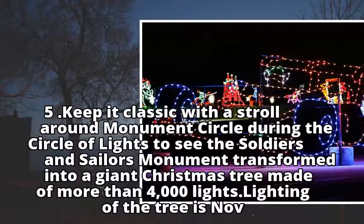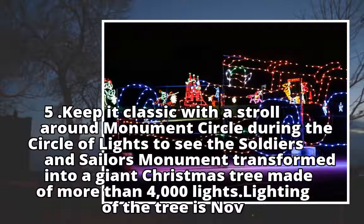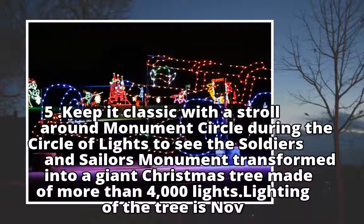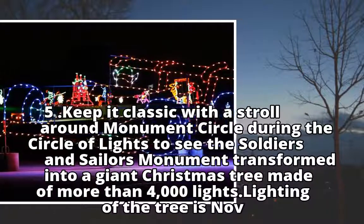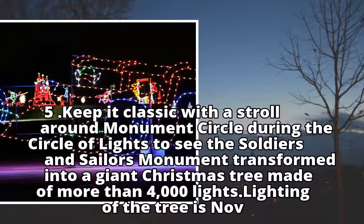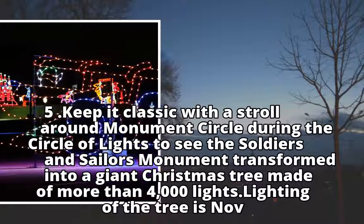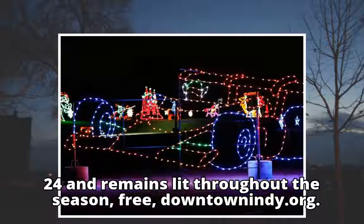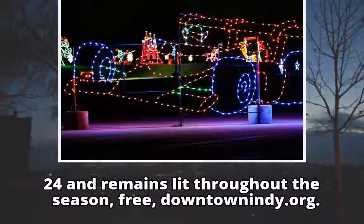Keep it classic with a stroll around Monument Circle during the Circle of Lights, to see the Soldiers' and Sailors' Monument transformed into a giant Christmas tree made of more than 4,000 lights. Lighting of the tree is November 24 and remains lit throughout the season. Free. downtownindy.org.